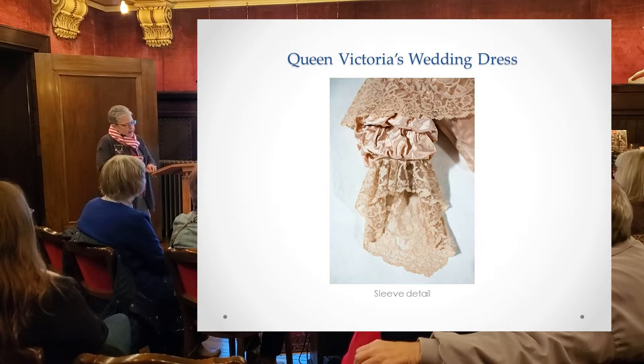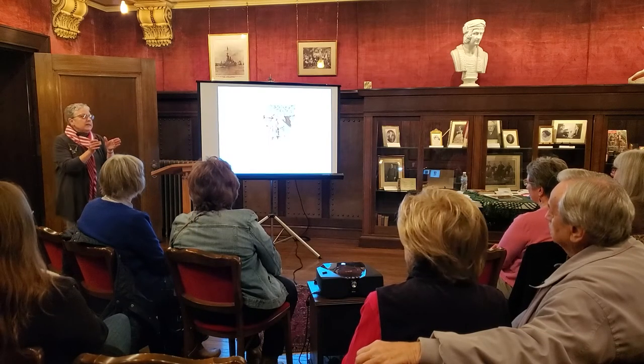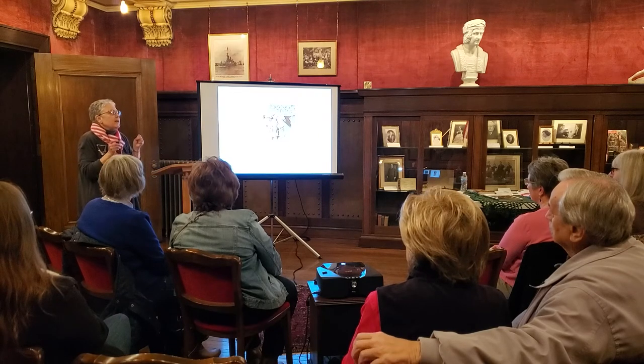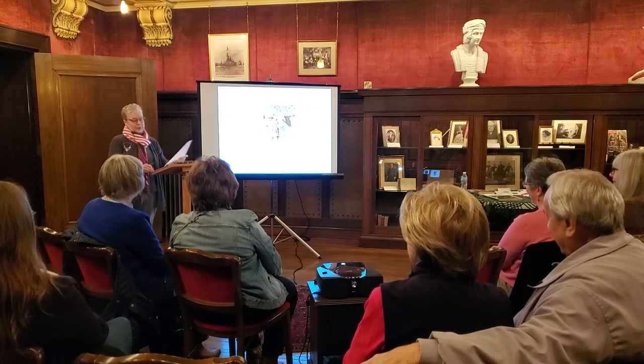She also later had a christening dress made for her children in Honiton lace. The takeaway: Queen Victoria loved lace.